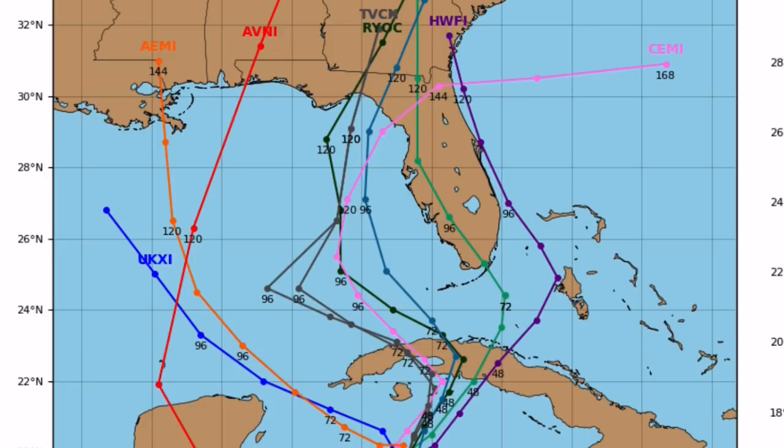These are some of the potential paths it could take. You can see models are pretty consistent, with the bulk of them making a first landfall in Cuba and then hitting Florida. However, we cannot rule out a Gulf Coast landfall like in Louisiana to Alabama, as a small portion of the models show that. A more likely landfall point would be Florida.